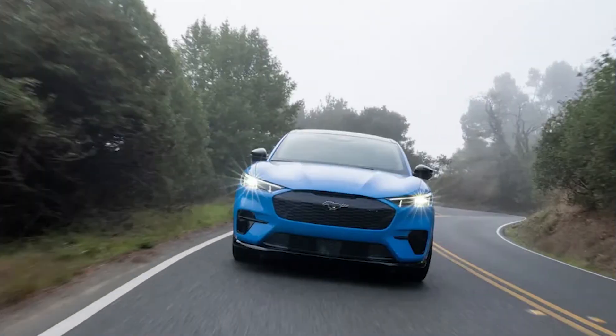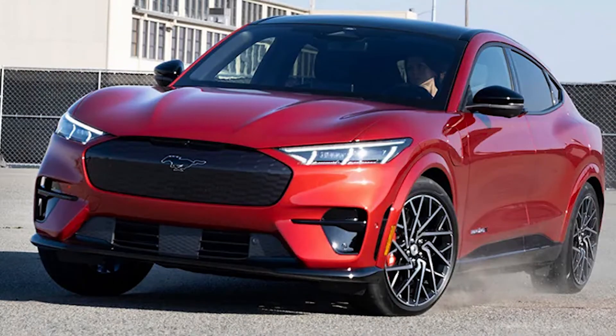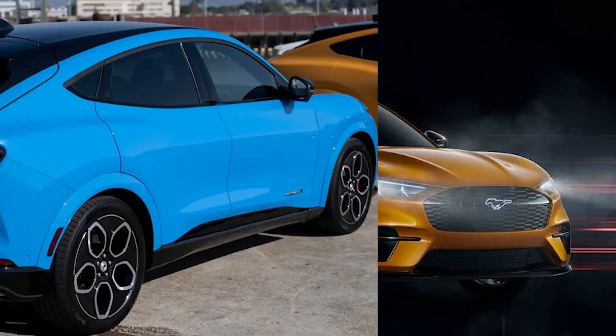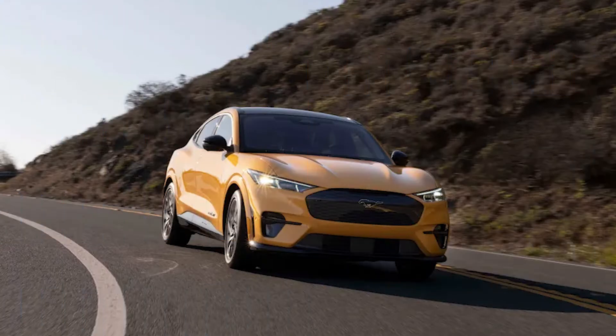The GT trim of the Mustang Mach-E is impressive with 480 horsepower and 600 pound-feet of torque at peak battery power. The GT can reach an acceleration of 0 to 60 miles per hour in just 3.8 seconds. Opting into the Performance Edition of the GT bumps these specifications even higher to 634 pound-feet of torque and shaves down the 0 to 60 miles per hour acceleration time to just 3.5 seconds.